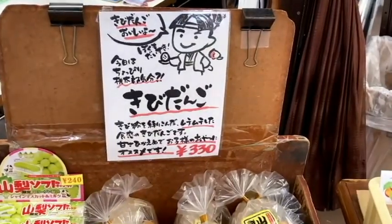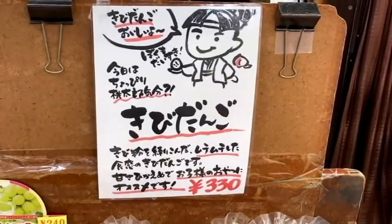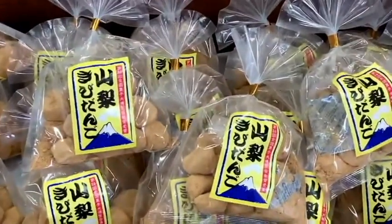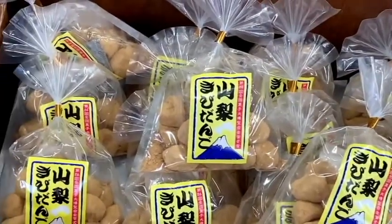Also, there are gift shops and restaurants. You can enjoy traditional snacks and get items which are created using traditional techniques — Koshu inden.